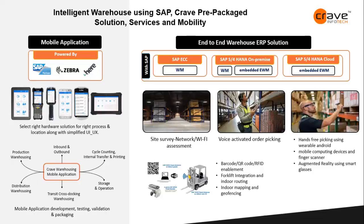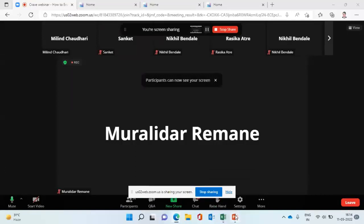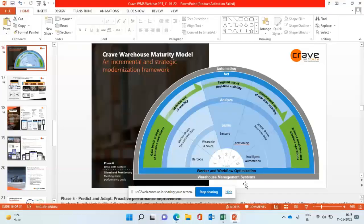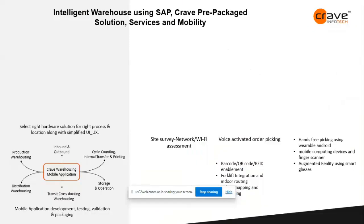Thank you for providing me this opportunity. I will share my screen. So, are you able to see my screen? Yes, we can see. I am going to talk about intelligent warehouse management using SAP and Crave's prepackaged solutions — more than 50 prepackaged solutions — and how they increase warehouse efficiency and productivity.